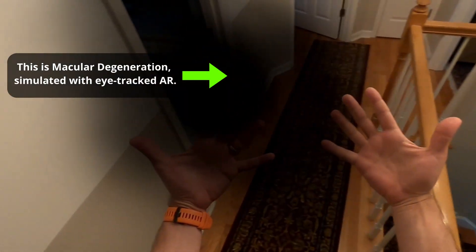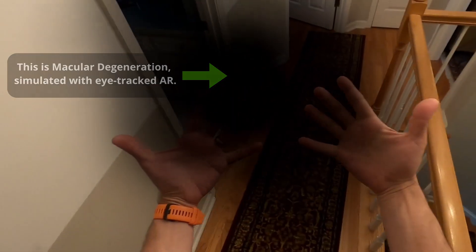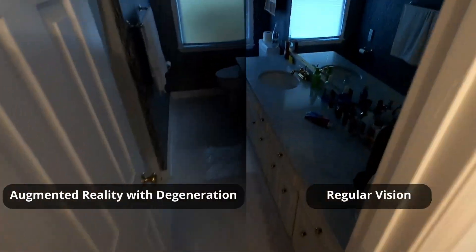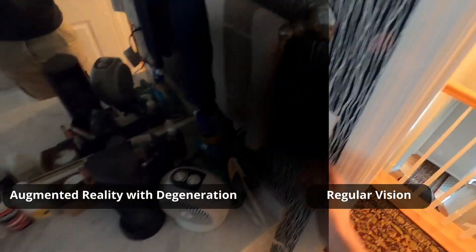Hey everybody. Today I want to show you what it's like to have macular degeneration. What you're seeing right now is an augmented reality simulation of macular degeneration. I really wanted to let you feel what this is like in real life through the perspective of someone with a deficit.